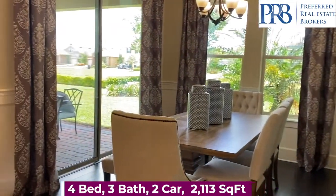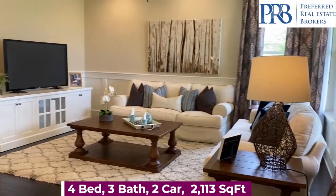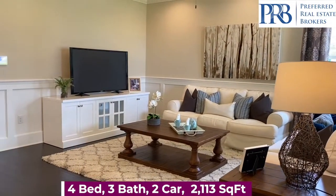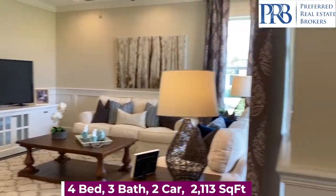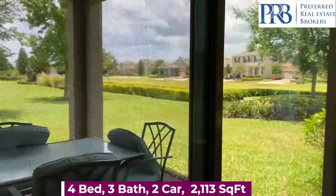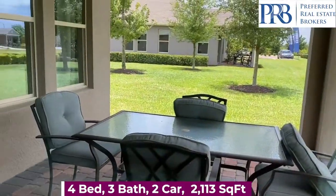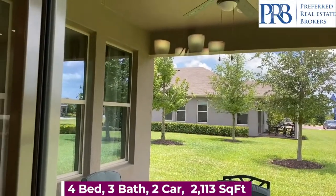Dining space, and of course your family room. There's also a covered lanai to enjoy the outdoors and barbecue with your friends and family.